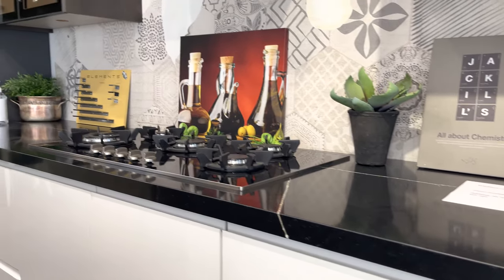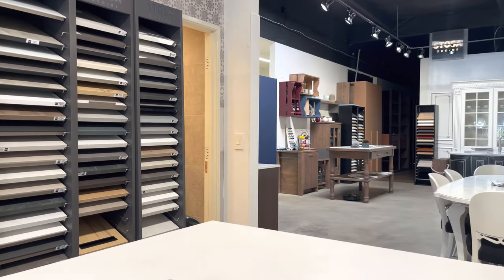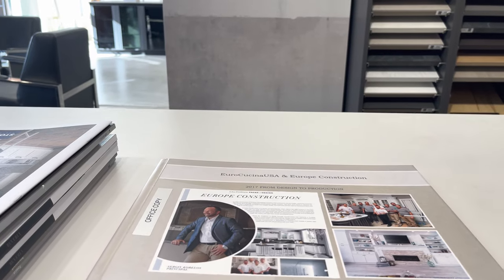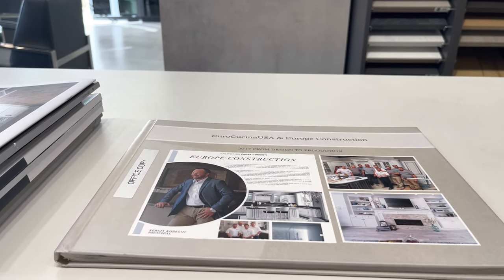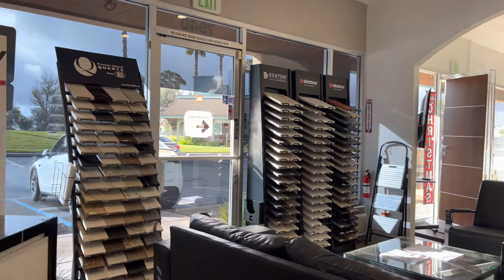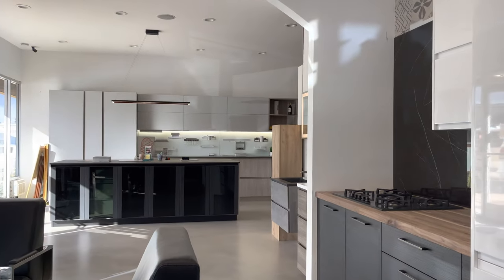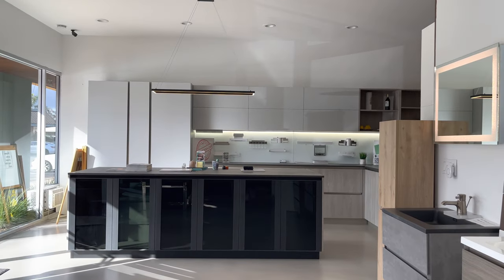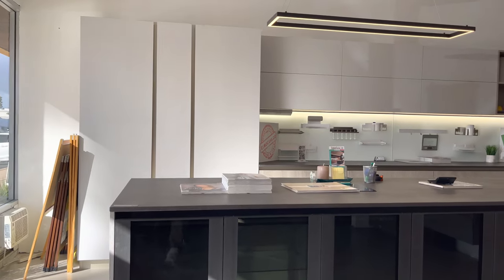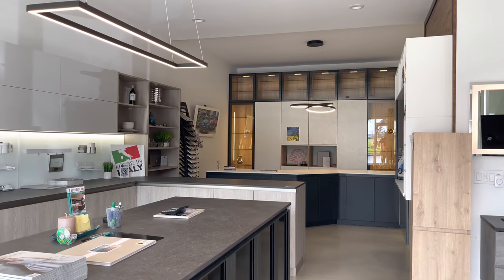We have a full team of experts who do installation. If you come to our showroom on Miramar Road in San Diego, you'll find books explaining our past and present projects. You can also find a lot of this on our social media. I want you to feel comfortable coming to the showroom — that's why I called it a hidden gem. There are only a few showrooms in San Diego with a variety of different styles.